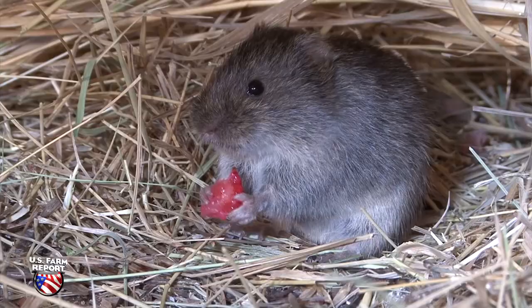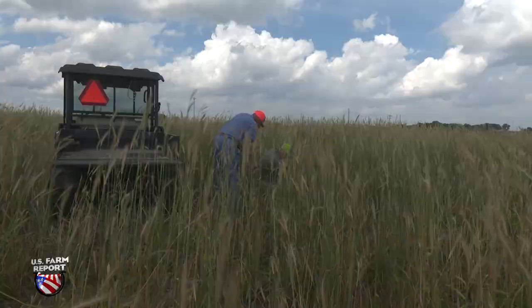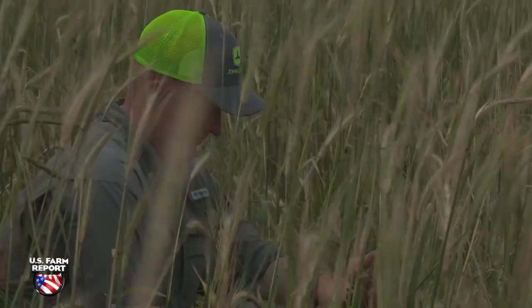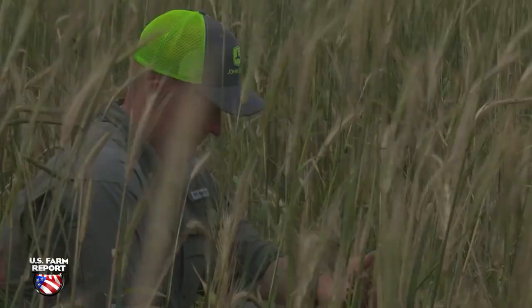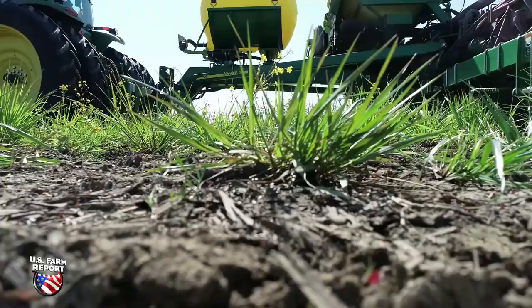it became pretty evident. As the beans were emerging, you would walk out there and you would see the stems and the cotyledons were basically just munched off. Typically they'll see a few spots the size of a car hood, but last year they replanted whole fields.